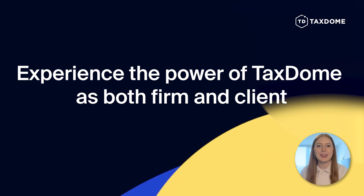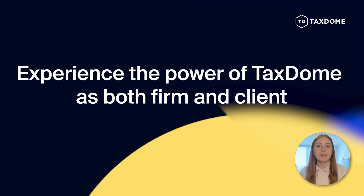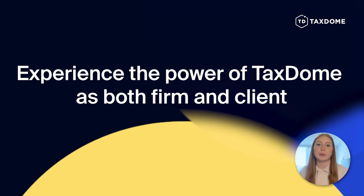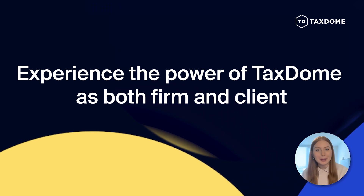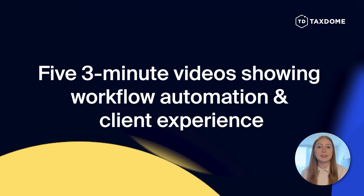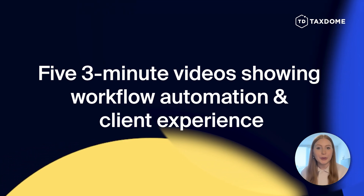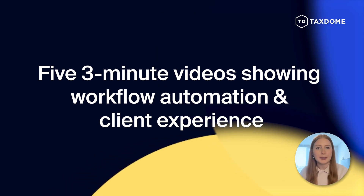Hello, my name is Caitlin from Taxdome. Instead of giving you a to-do list or trying to explain the benefits through stories of successful firms, I want you to be able to experience it for yourself. This is the first of five videos where in just a few minutes you will be able to experience the power of Taxdome and what it can do for your firm, both from the client perspective and from the firm practitioner perspective.